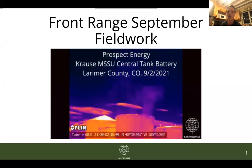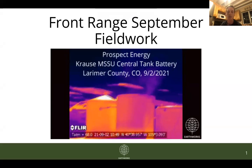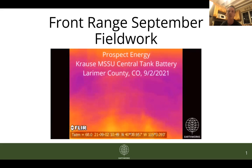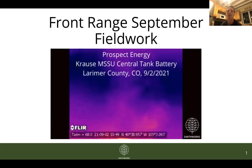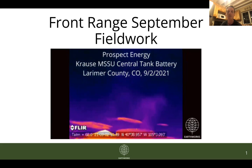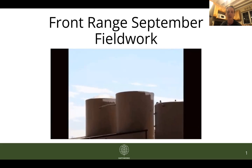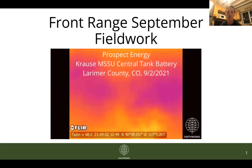Quick primer for those who may not have been tuning in to prior presentations this year: when Earthworks conducts fieldwork, we use optical gas imaging cameras, or OGI cameras, to detect pollutants from oil and gas facilities that are invisible to the naked eye — primarily methane and volatile organic compounds. You can actually see on the title slide an example of what this looks like. This GIF transitions from a naked eye view to a clip from our OGI camera showing pollutants coming off of the top of a produced water tank.